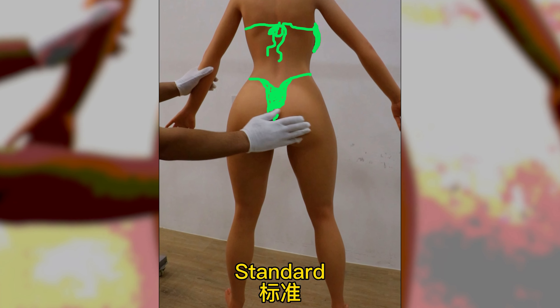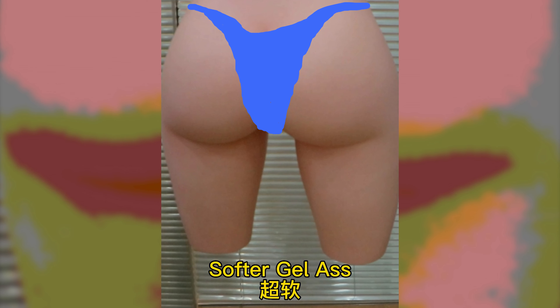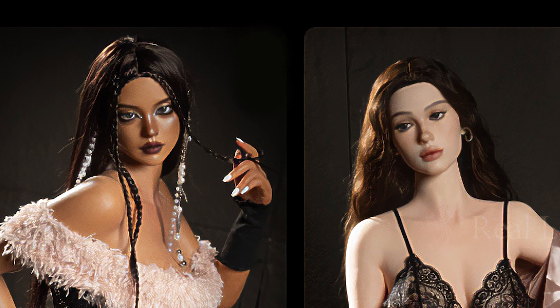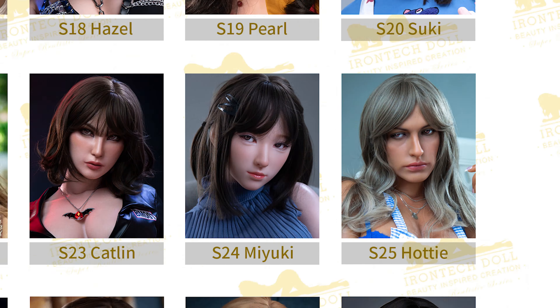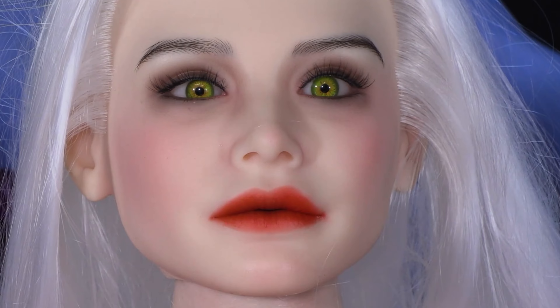Another cool option is you can choose between the squishiness of the butt — standard gel and soft gel. Here are some heads exclusive to the Real Lady collection, but you can also choose any of the Iron Tech doll heads for a Real Lady doll. Some heads have movable jaws while some don't, but if you choose a head with the bobbing feature you'll probably want to get a mouth that opens.